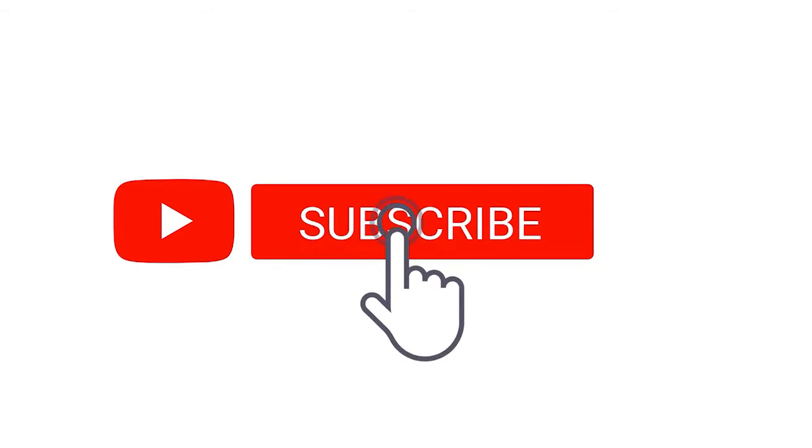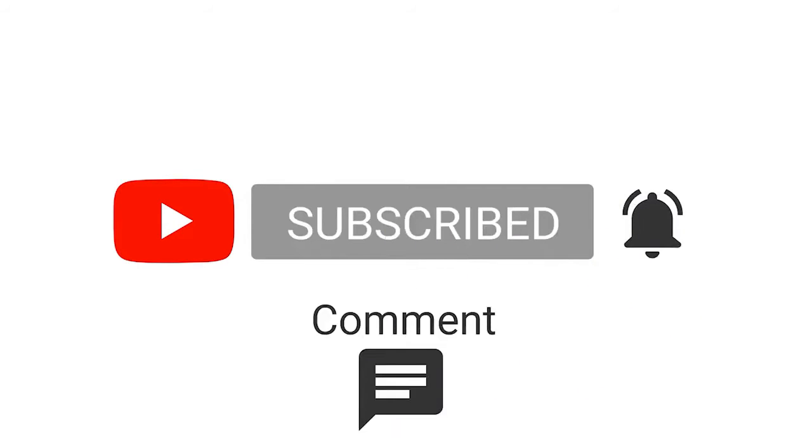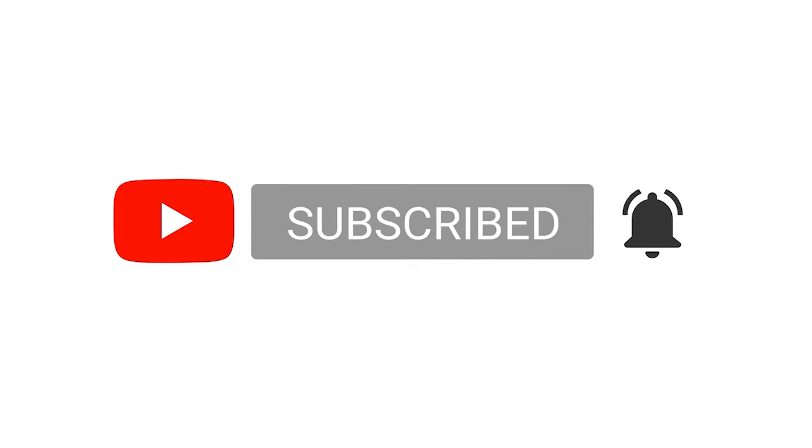Remember to subscribe to our channel, turn the notification bell on, and smash the like button. Hopefully you'll enjoy the rest of the content — here we go.